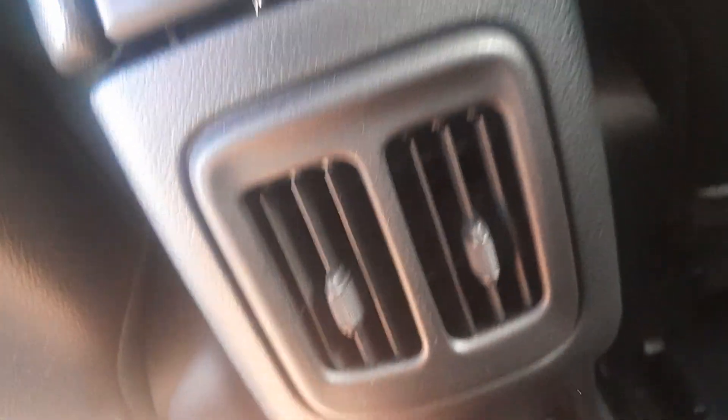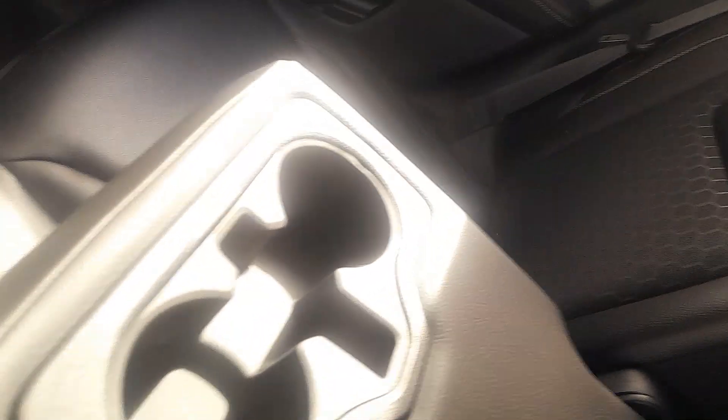With full integration, we've got rear AC vents, rear plug-in and USB, and rear cupholders.